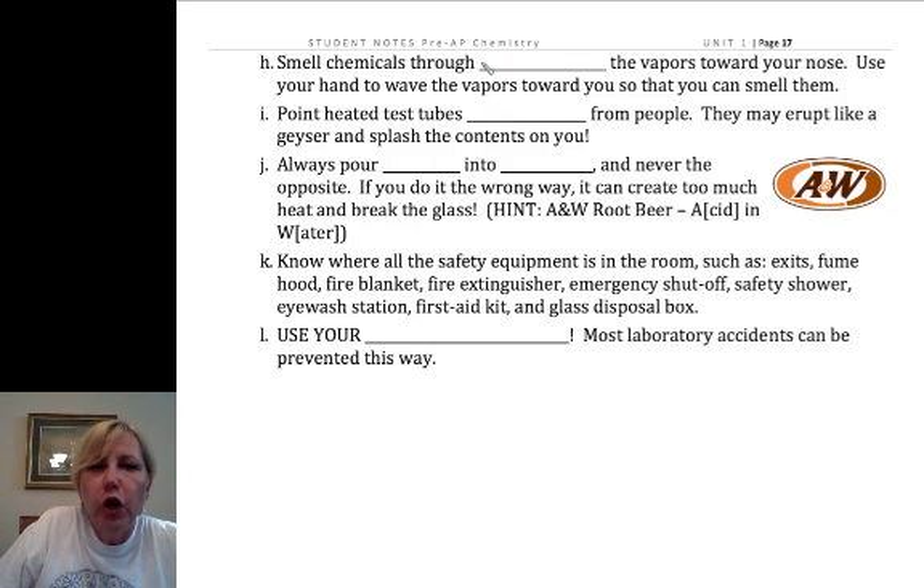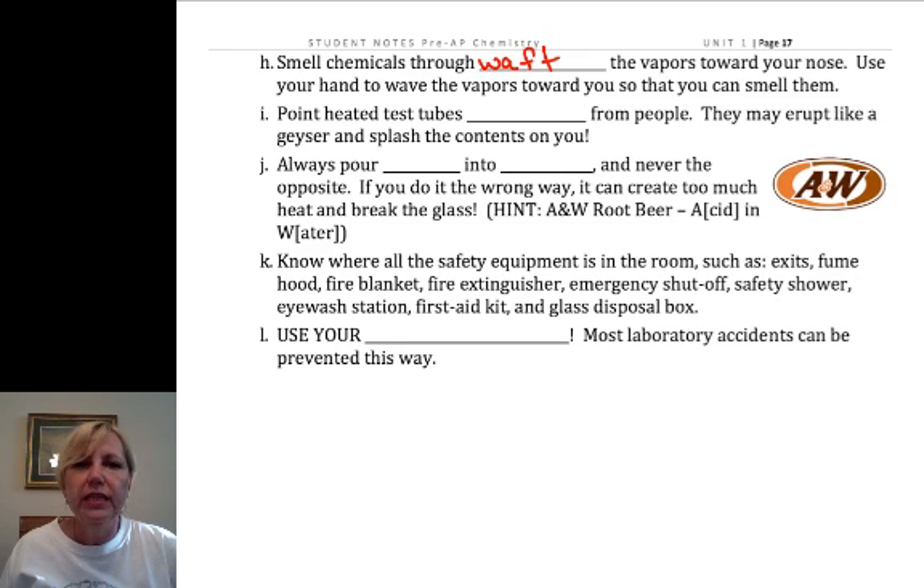When you smell chemicals, use wafting. Hold the container a little bit away from your nose and use your hand to wave or push the vapors towards your nose. You can gradually bring the test tube closer as you realize it's not going to be an overwhelming odor. Always start with the test tube away from your nose and then push the vapors towards you.